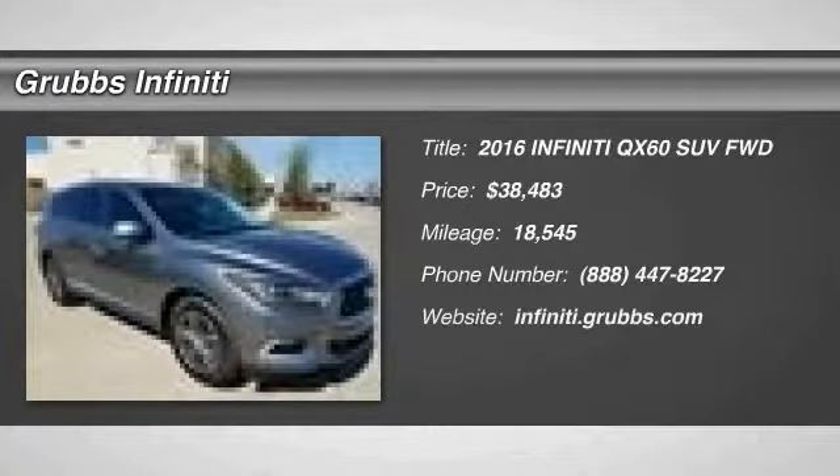Make a great choice today with the 2016 Infiniti QX60. The Infiniti QX60 is the perfect blend of luxury and practicality. This crossover SUV not only provides ample space for passengers and cargo, but also an interior that screams luxury.